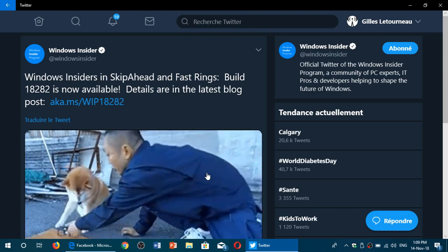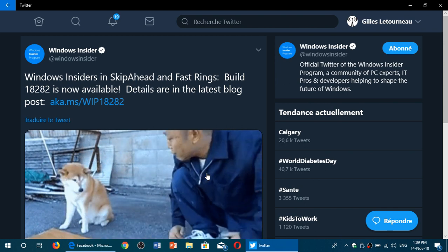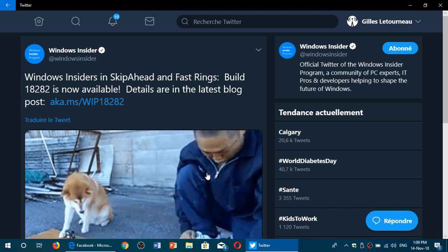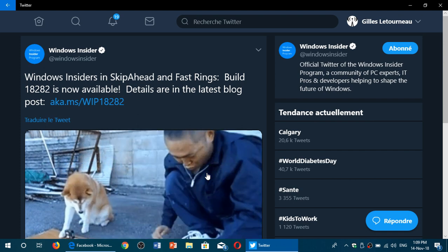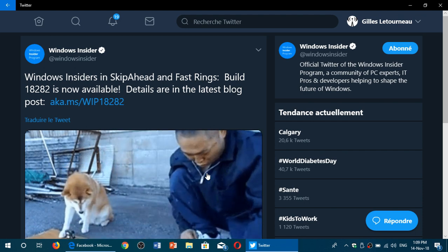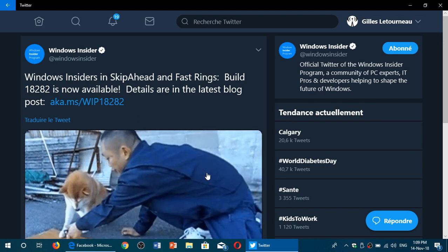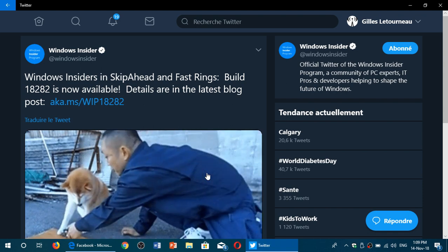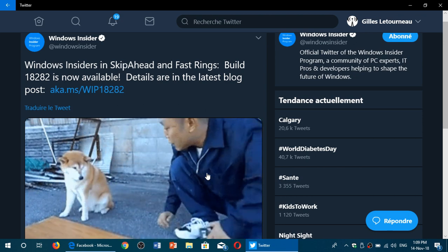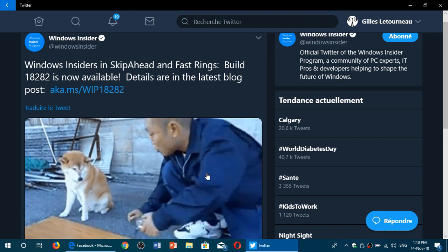Welcome to this Windows and Computer channel. This is the announcement of a new build. It's Wednesday, and they've been pretty steady on Wednesdays in the past few weeks. Build 18282 for the fast ring is now available. I've started the install on my Insider machine, and we should have a review of this later today on this channel and on the Insider channel. This build continues the march towards 19H1, the next version of Windows 10.